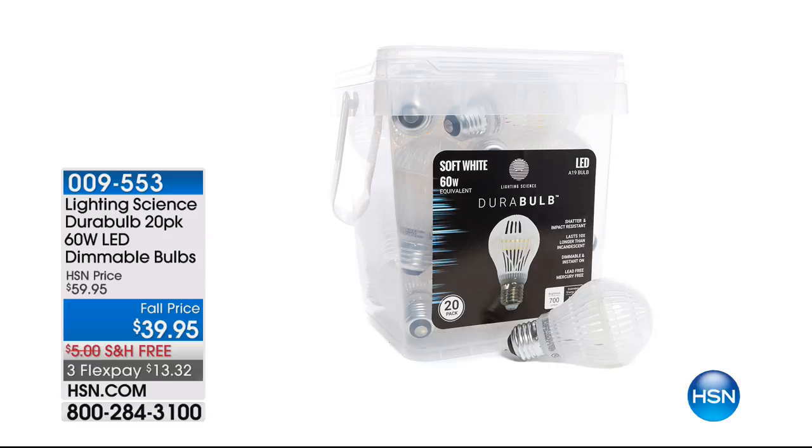Typically a home has about 40 light bulbs in it. We're going to give you 20 with this pack. If you want to do another one, you're going to get that free shipping and handling on all of them and three flex payments. So definitely, don't miss out on that.